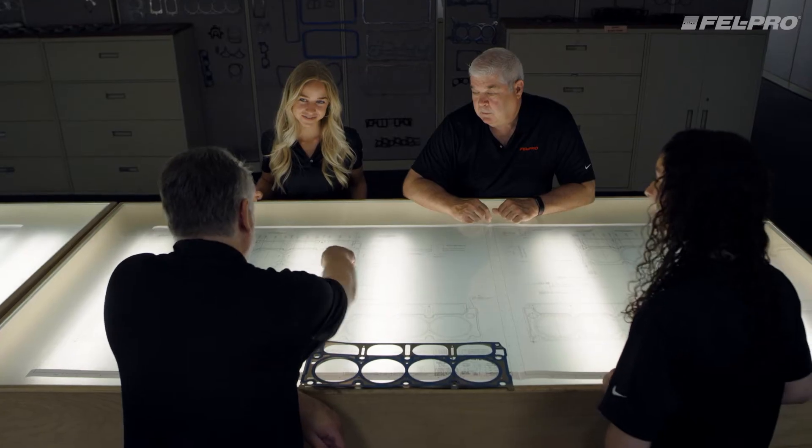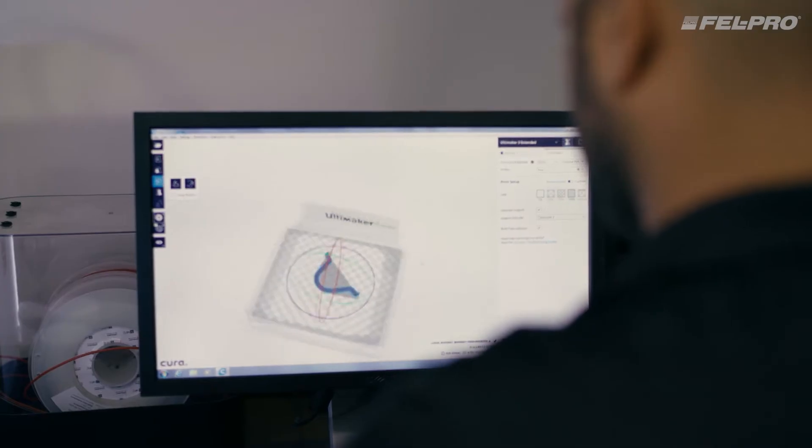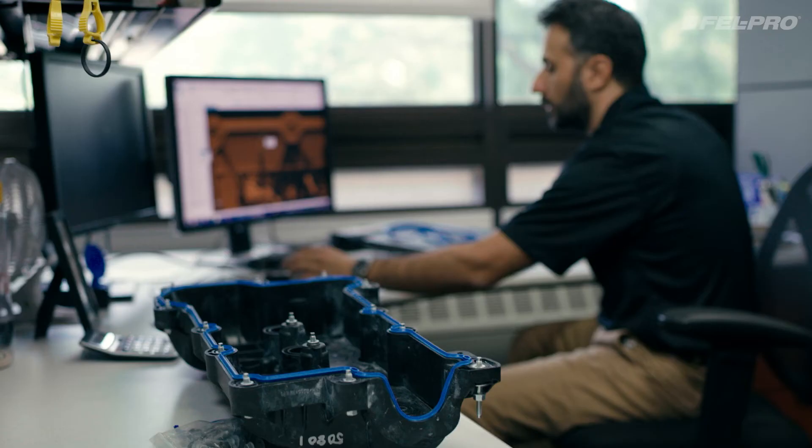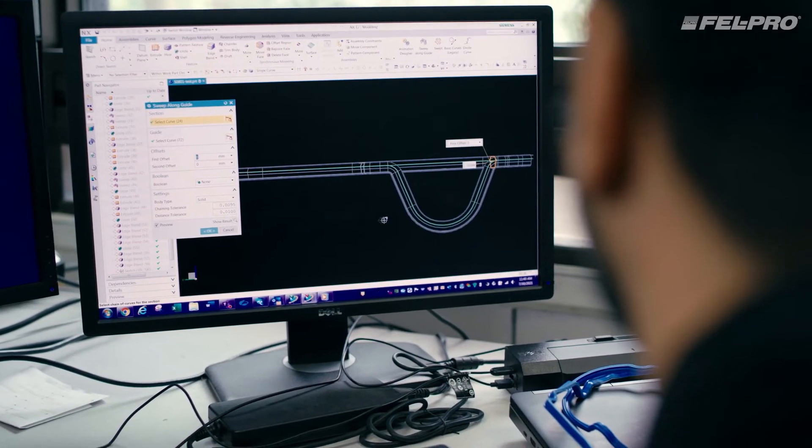We analyze the needs and requirements of the repair and we develop a part that meets those requirements. Our engineering philosophy is to improve upon OE design for the aftermarket repair environment. Once we know its limitations, we can design a part that is more suitable for the repair environment and the technician's needs.